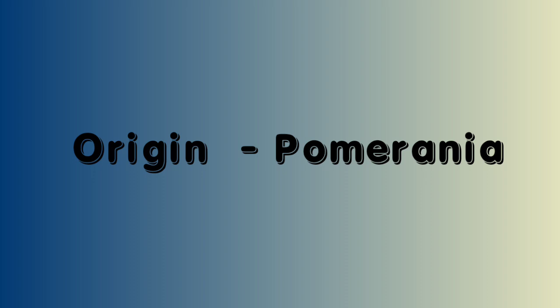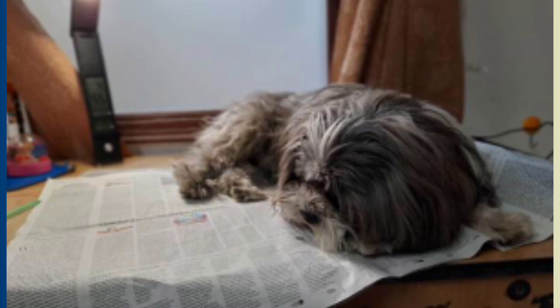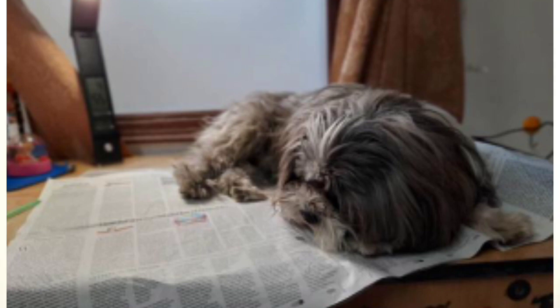Just like the Pomeranian is named after Pomerania, our next breed, the Lhasa Apso, is named after Lhasa, the capital city of Tibet. First of all, this dog breed was developed by Buddhist monks for guard purposes, but now Lhasa Apso is a famous companion breed.